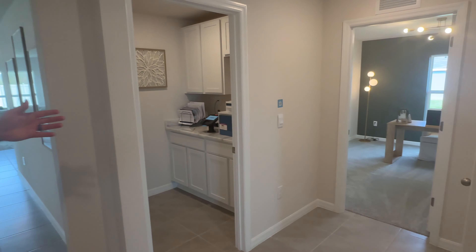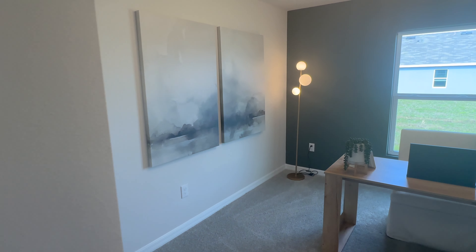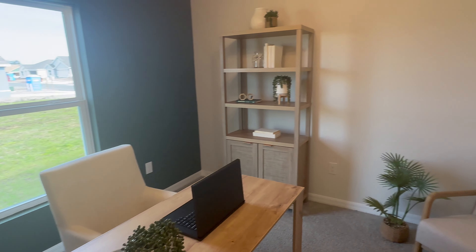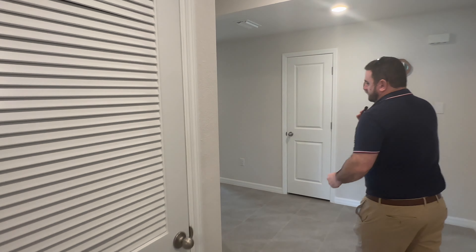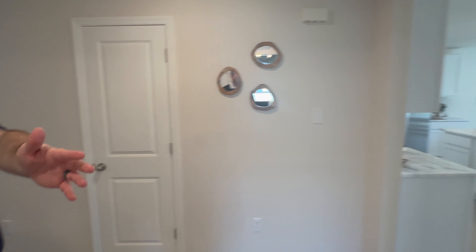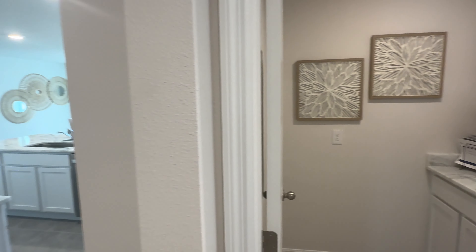We have a fourth bedroom right off here — it's kind of like a little guest suite. If you have an in-law that comes or want to make it a home office, it's a little bit separate from the rest of the house, which I like. Now where's the garage normally? Garage is going to be right here, so you would walk in from your garage. And this is going to be our laundry room — you will have washer and dryer in there.